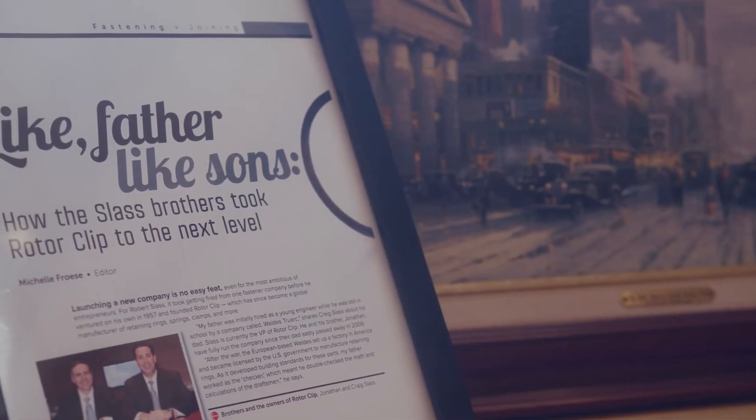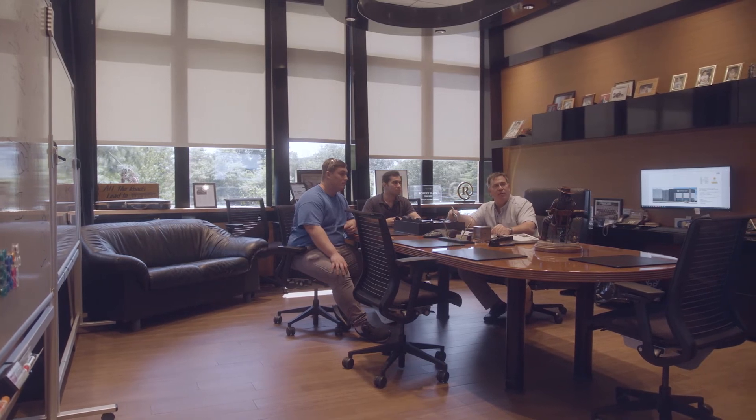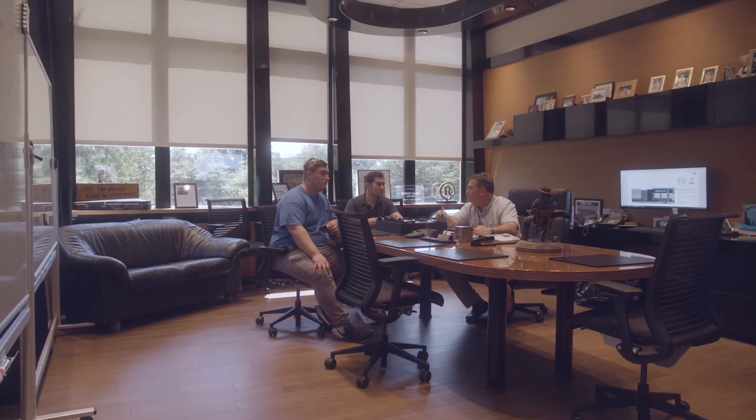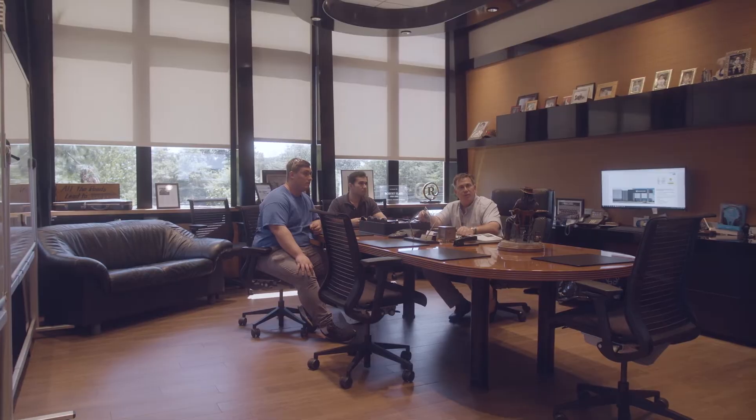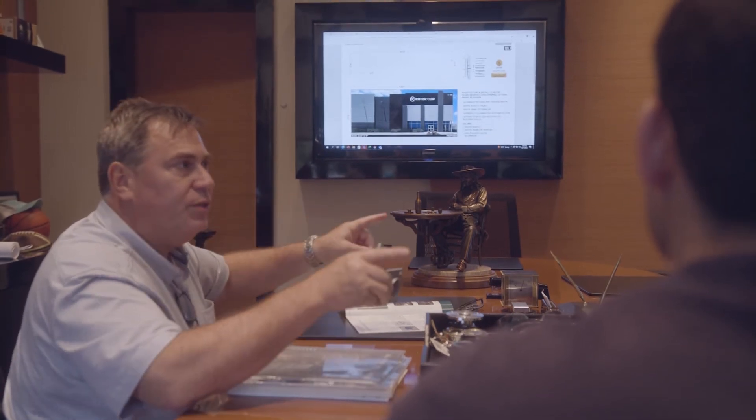Our ownership is committed to this company. They love the company. They will take the vast majority of the money that we make and invest it back into the company through acquisition, through building technology and capability. They love toys, and to them, toys are the next greatest avenue for manufacturing.